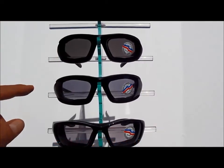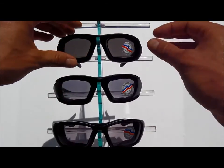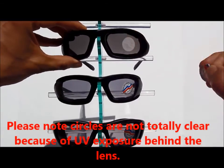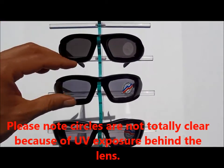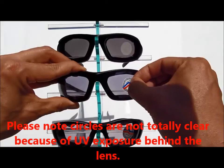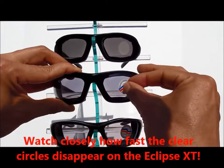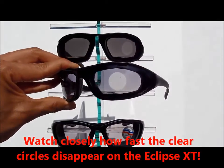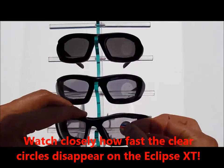So now I'm going to remove these circular stickers so you can really see the difference. There's the Eclipse XT — you can totally see that clear circle, showing the amount of change that has taken place. And here's the Eclipse and the Wiley X.